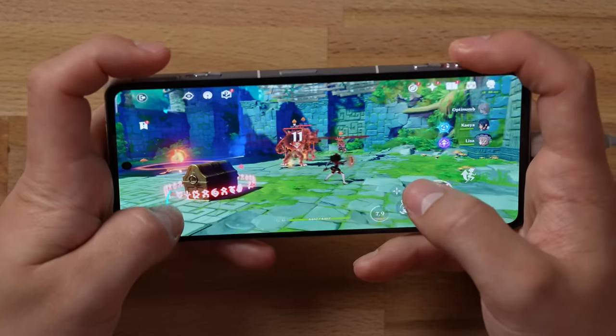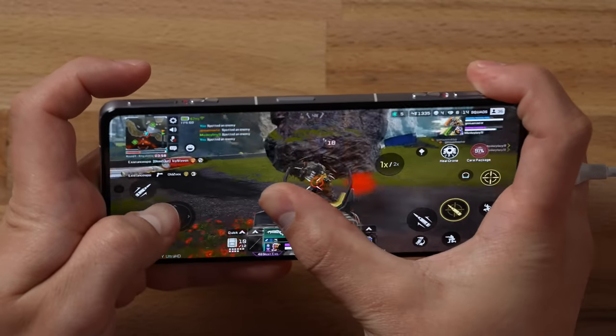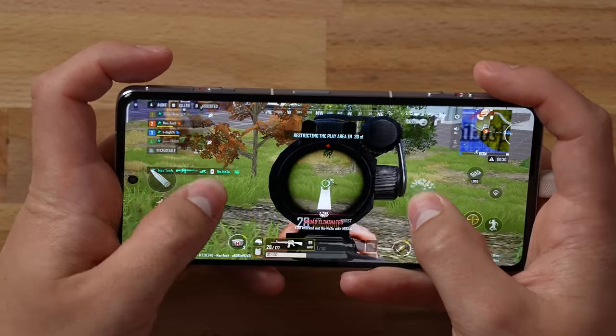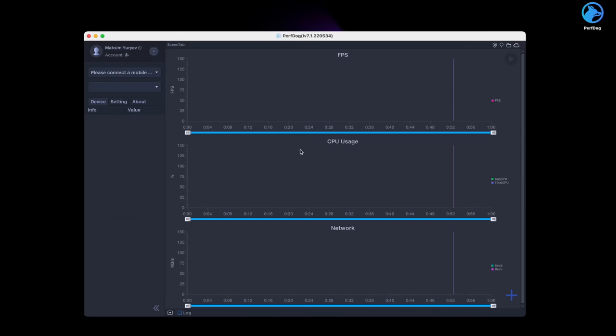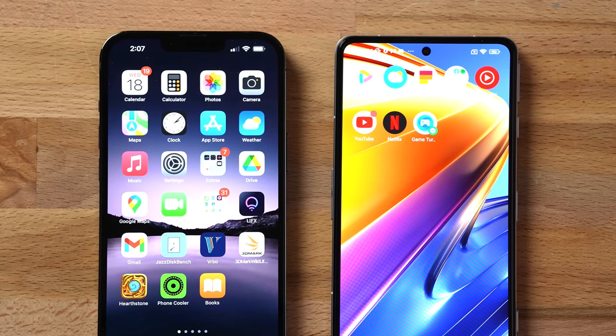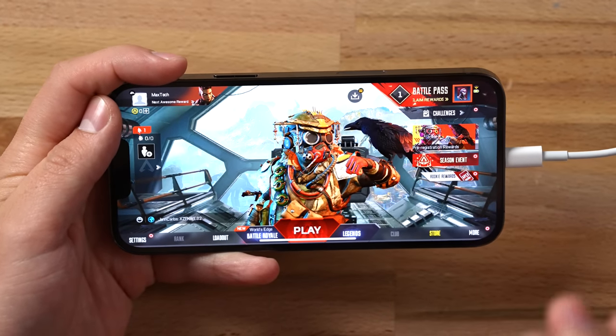In this video we're going to play three different games: Genshin Impact, the brand new Apex Mobile Legends, and PUBG New State. To find out which one has better fps, I have PerfDog open to monitor and show the fps in real time. Before we jump in, I matched up the brightness to around 80 on both phones so it's completely fair, and we'll see if any of these start dimming or having other issues.